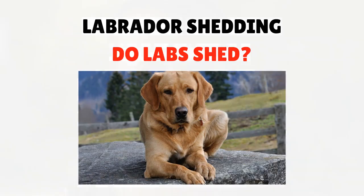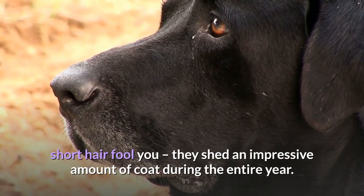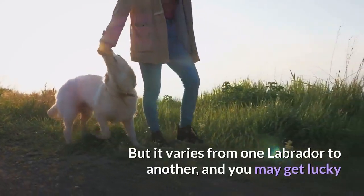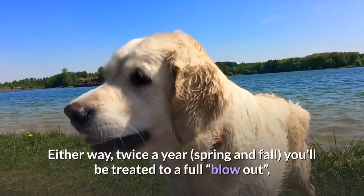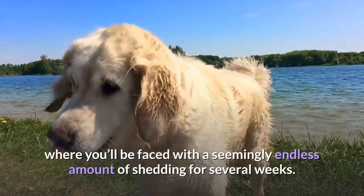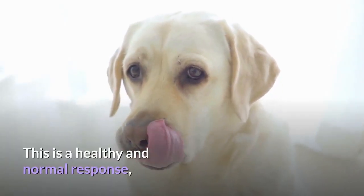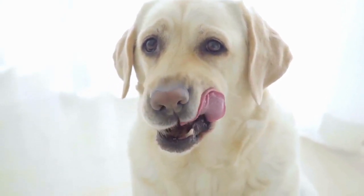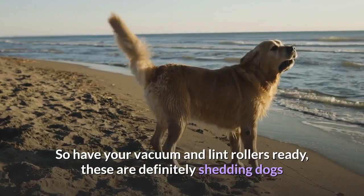Do Labs shed? Oh yes. Don't let that smooth, short hair fool you — they shed an impressive amount of coat during the entire year. It varies from one Labrador to another, and you may get lucky and find your dog sheds considerably less than others. Either way, twice a year, spring and fall, you'll be treated to a full blowout, where you'll face a seemingly endless amount of shedding for several weeks. This is a healthy and normal response; shedding is a natural process in which many animals lose old and damaged hair. So have your vacuum and lint rollers ready — these are definitely shedding dogs.